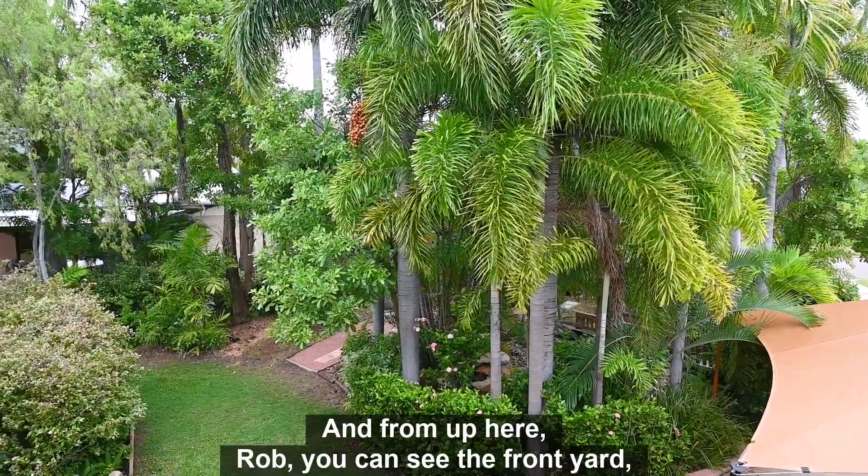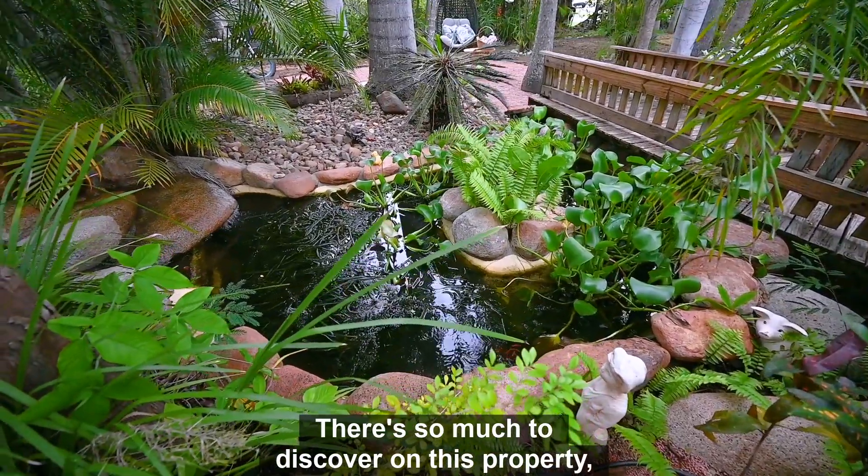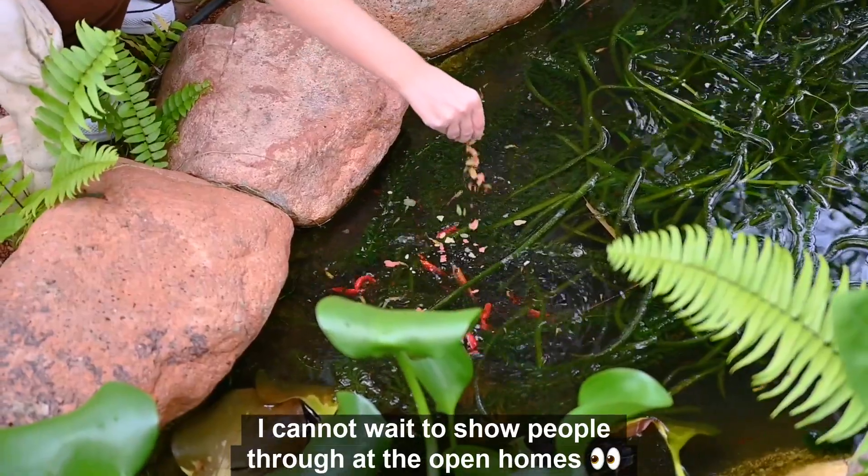And from up here, Rob, you can see the front yard which is like a manicured botanical garden. There's so much to discover on this property — I cannot wait to show people through at the open homes.